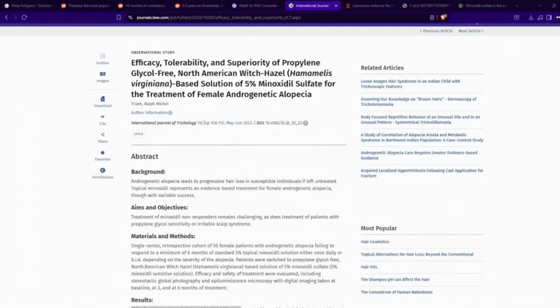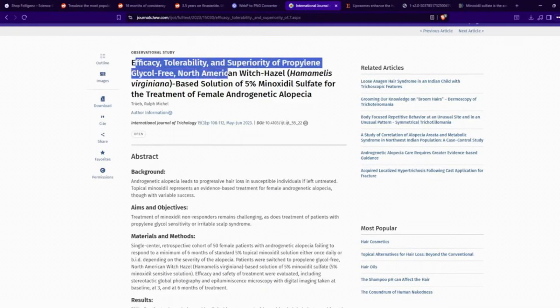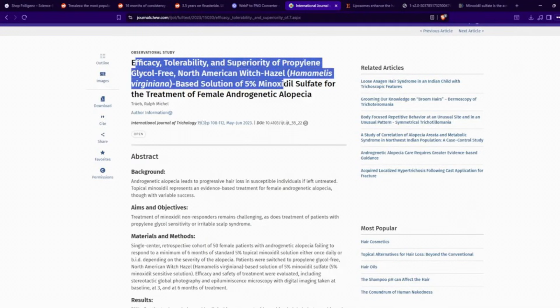In this particular paper by Dr. Ralph Treb, titled 'Efficacy, Tolerability, and Superiority of Propylene Glycol-Free North American Witch Hazel-Based Solution of 5% Minoxidil Sulfate for the Treatment of Female Androgenetic Alopecia,' Dr. Ralph Treb looks at a population of women who were non-responders — genetic non-responders — to regular minoxidil.